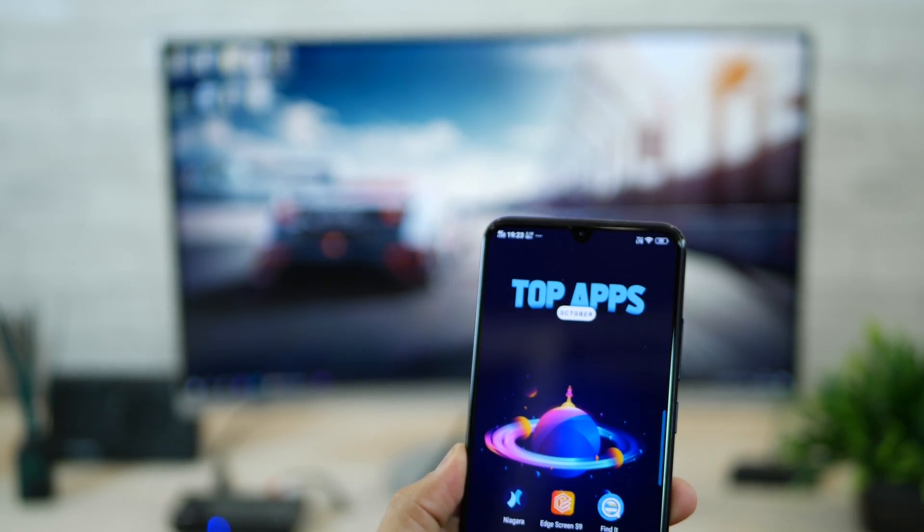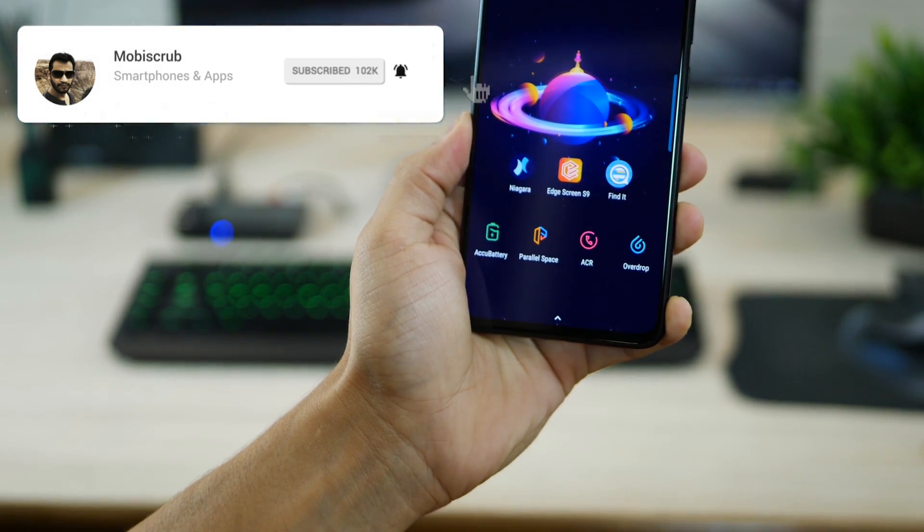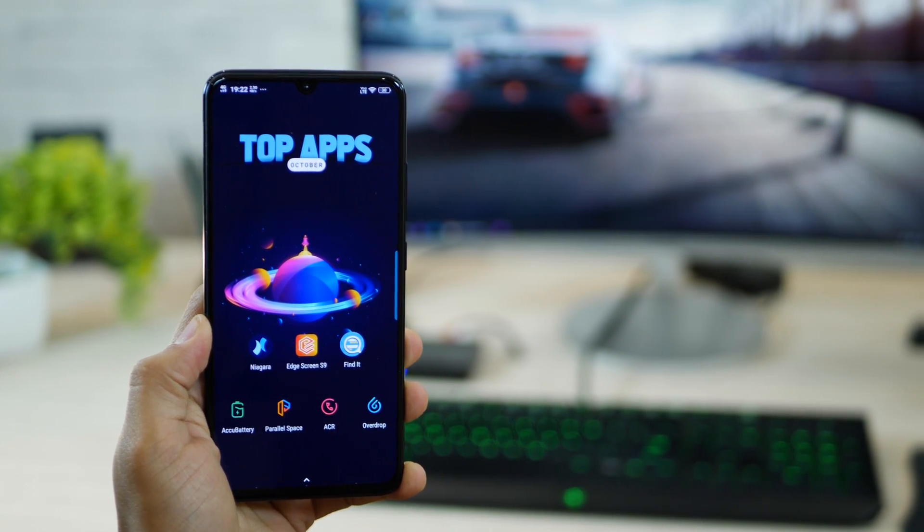That's it guys — those were the top 7 apps for the month of October 2018. Hope you really enjoyed the video. Do leave me a thumbs up, don't forget to subscribe, and if you have any questions leave them in the comment section below.